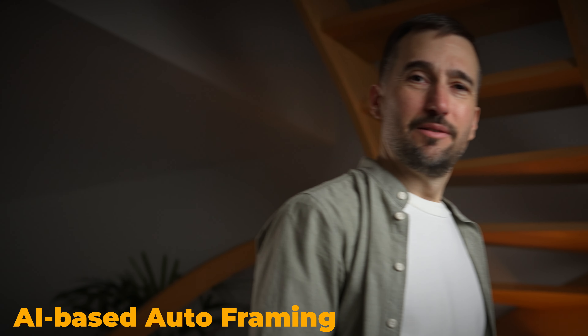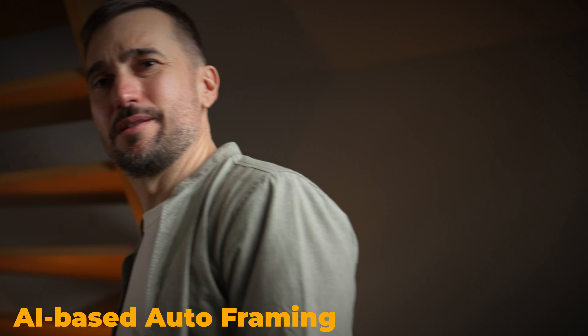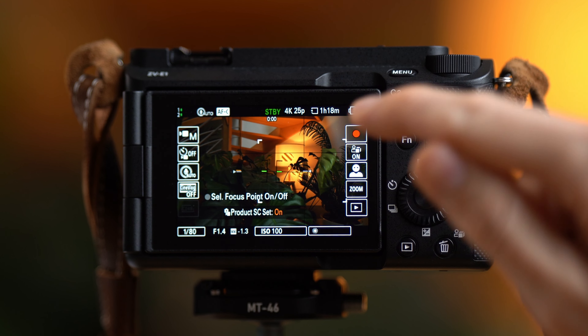But to be honest, after six months I haven't even scratched the surface of what this camera is capable of. There are other cool features that I have been experimenting with, like the product showcase mode.